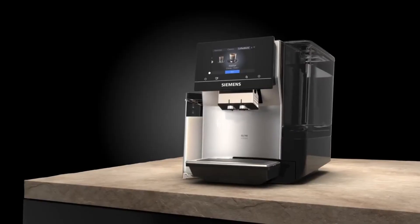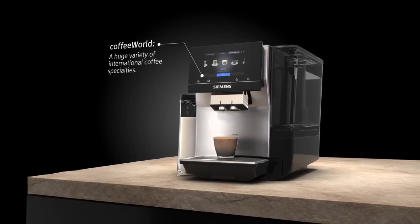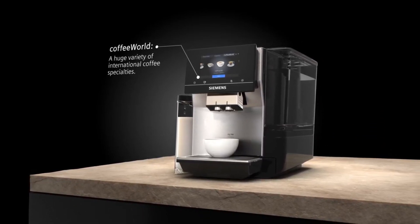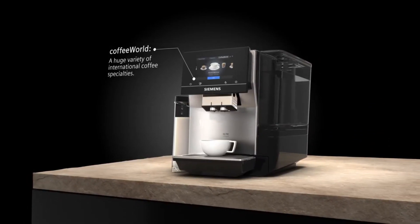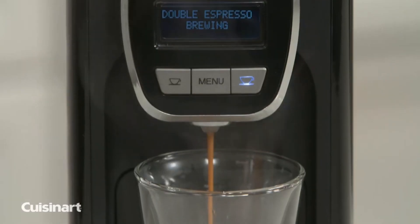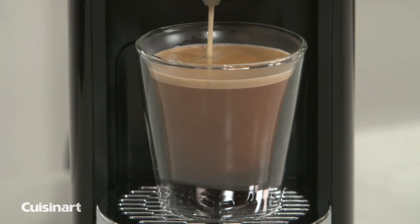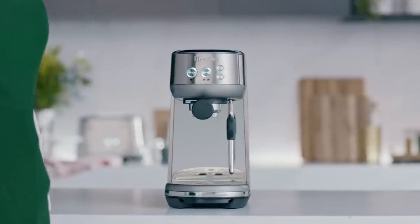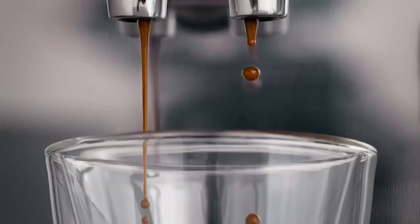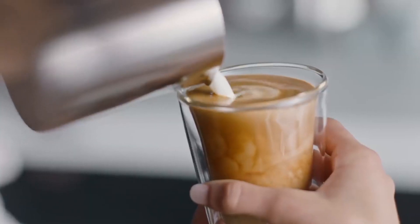With a variety of options available, from manual lever machines to fully automatic models, espresso machines cater to the preferences and expertise of users. Whether you're an aspiring barista or a coffee aficionado, investing in an espresso machine allows you to savor the perfect cup of espresso tailor-made to your taste with every brew. I've included all the links in the video description below. Now let's get started.